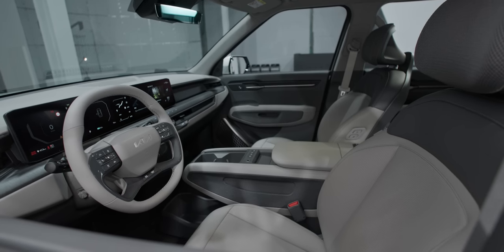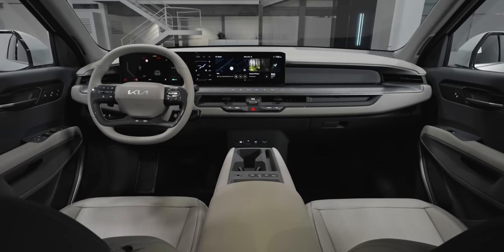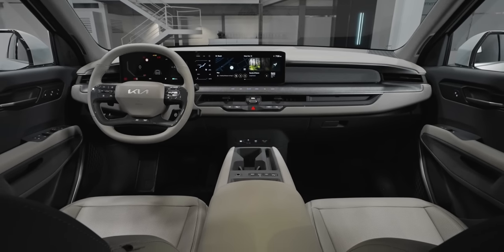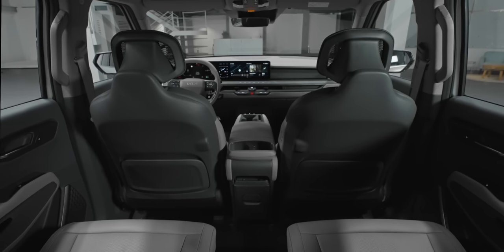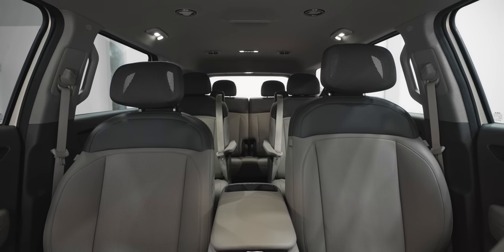The EV9 is certainly a striking piece of design — maybe even the best looking Kia ever — but it's inside the car where the magic happens, and to show you what I mean, we need to begin with the back seats.